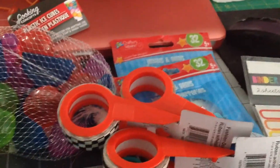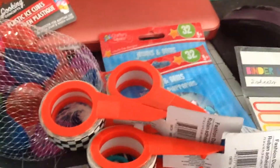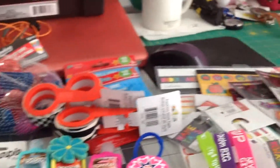Hi guys, this is Terri again. This is my second time trying to load my video. I think what happens is when I walk away from my tablet when it's uploading, it does something. Oh, there goes my phone. Anyway, so this is my haul.